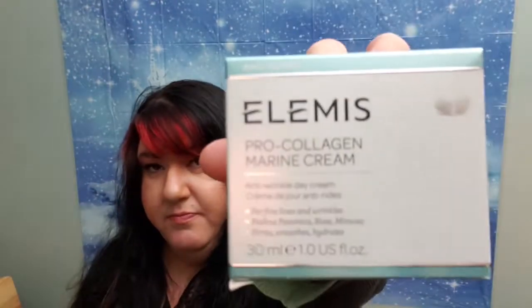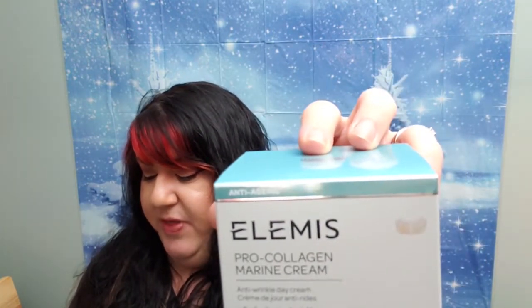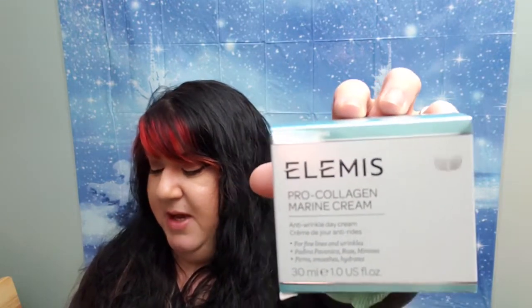LMS Pro Collagen Marine Cream. Clinically proven to reduce the appearance of wrinkles. This is everything your skincare routine has been missing. A potent cocktail of seaweeds has been blended with ginkgo biloba, rose, and mimosa to moisturize and visibly improve fine lines. The ultimate anti-aging cream will leave your skin feeling supple, firm, and radiant. Use after toning before applying primer and foundation to give your makeup a flawless, healthy-looking finish. And this retails for $89. I better wake up in the morning with 20-year-old skin for $89. It's priced like gold.